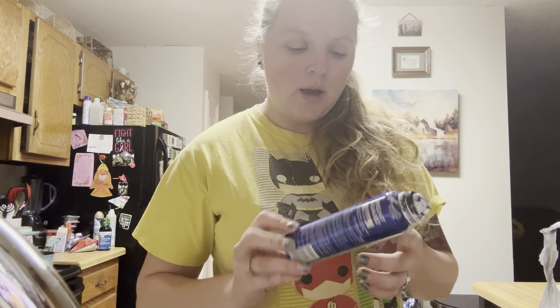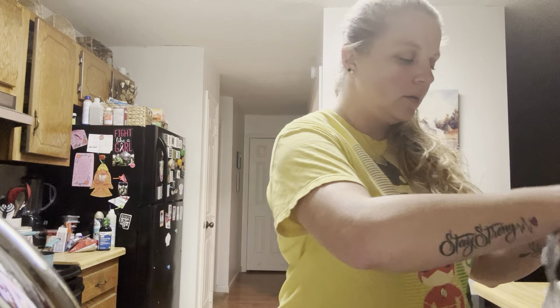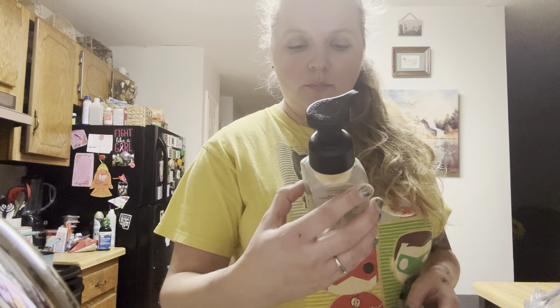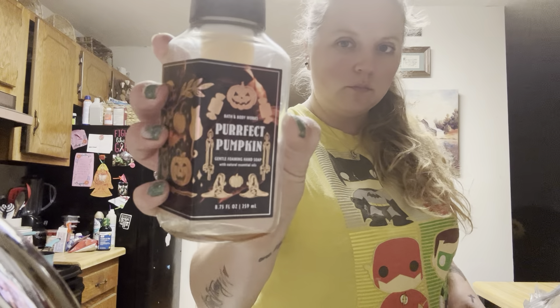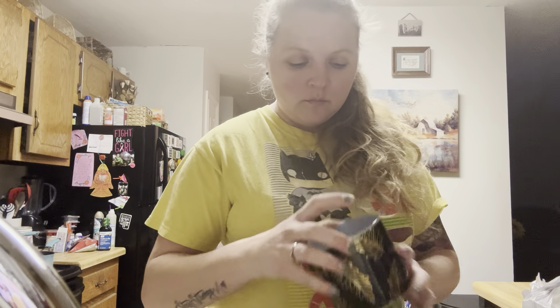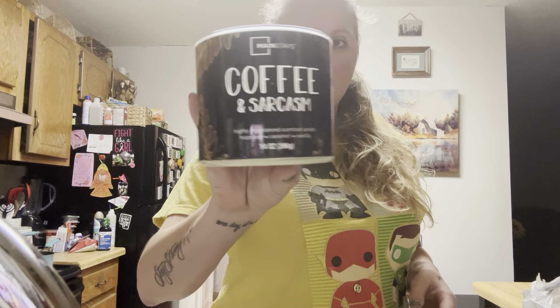I have a Bodyguard extreme cooling deodorant. I have a Perfect Pumpkin from Bath & Body Works. I have a Coffee and Sarcasm candle and I'm probably going to keep this container too.